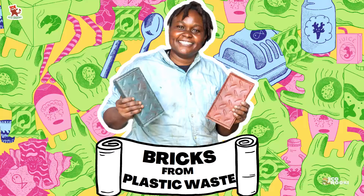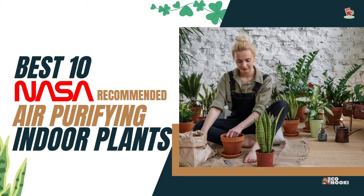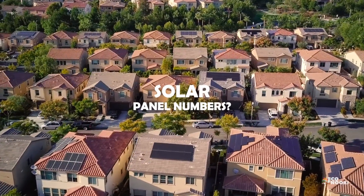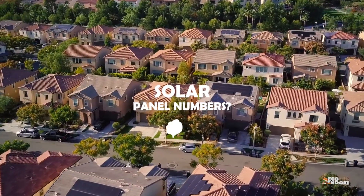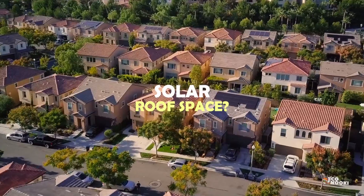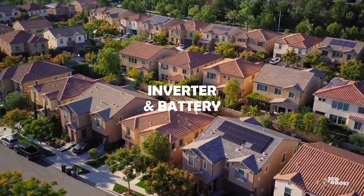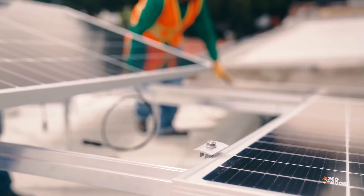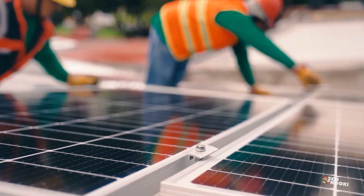This video will be different from the normal sustainable life related videos from Eco Snooki. How many solar panels does my house need? How much rooftop space is required, and what ratings of inverter and batteries are required? Today we are trying to solve these questions, which were asked by many of our subscribers.